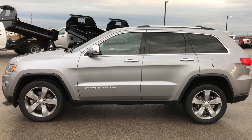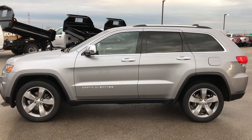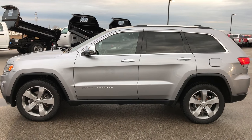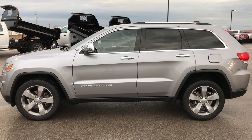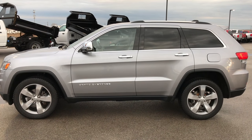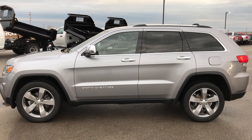Thank you so much for checking out the video. If you like this one and want to make it yours, give us a call right now at 920-921-0850. Ask for one of our sales associates to make this Jeep Grand Cherokee yours today. Once again, that number is 920-921-0850. Our sales associates are standing by to take your call.